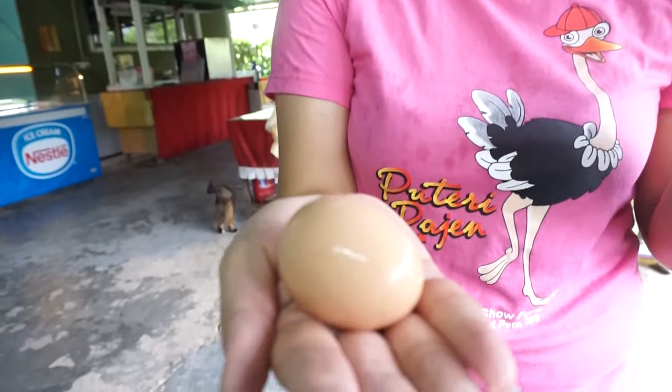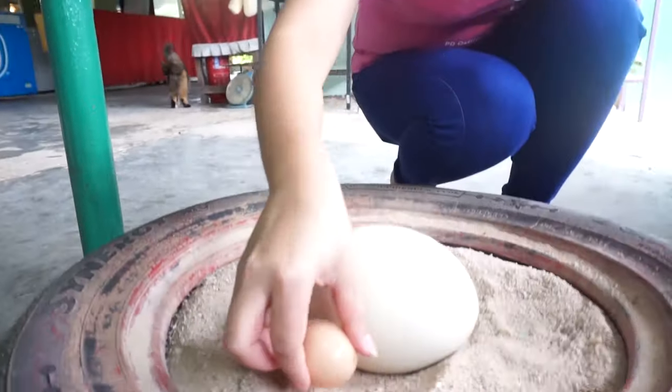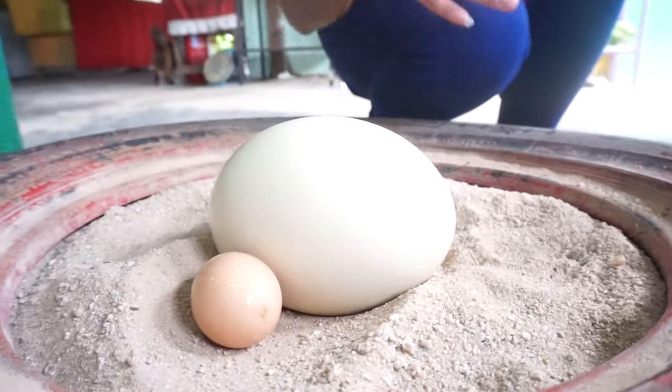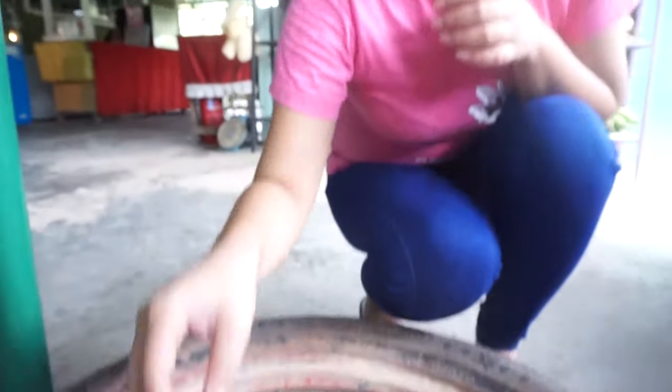Here we have the ostrich egg. It normally weighs around 1.2 to 1.3 kilograms. We'll show you the difference in size between a chicken egg and an ostrich egg. The ostrich egg is so strong that you can actually stand on it — it can hold up to 120 kilos.